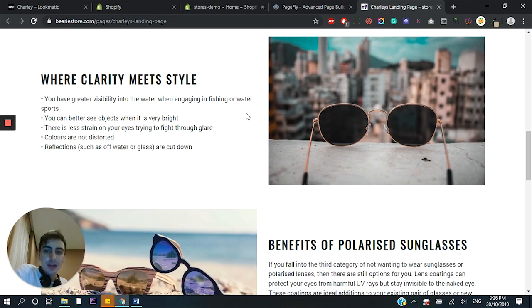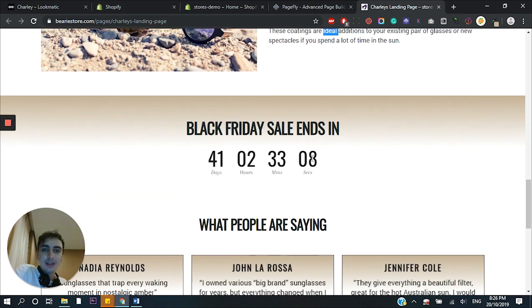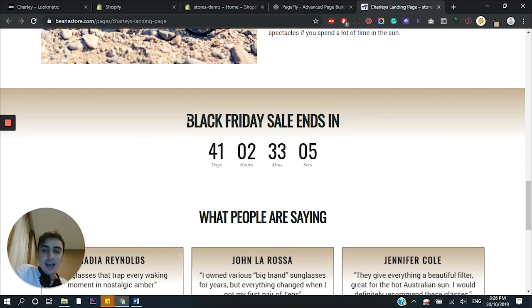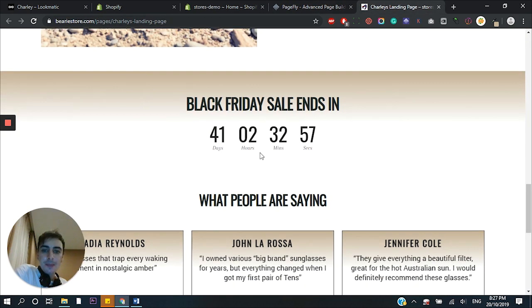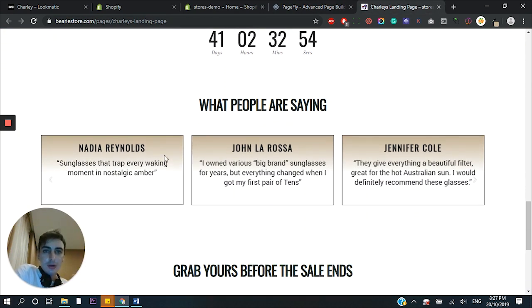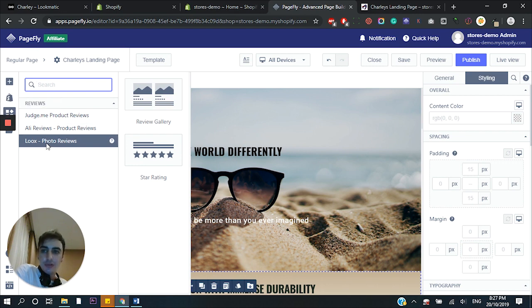People don't buy for features, they buy for benefits. Going further down, we've got more headlines and more benefits, so the whole time we're sparking their curiosity and making them more intrigued by the product. And then finally, elements for urgency — 'Black Friday sale ends in 41 days.' For this we use the countdown timer; it's right in the PageFly dashboard — drag it and drop it over. And then reviews. If you have a Shopify store and you're building a page like this, you want to use real reviews using apps like Loox or Ali Reviews. There are review widget apps that you literally just drag and drop onto the page.